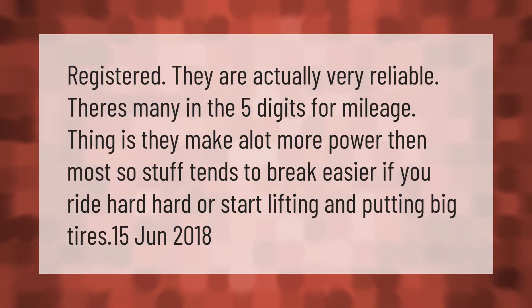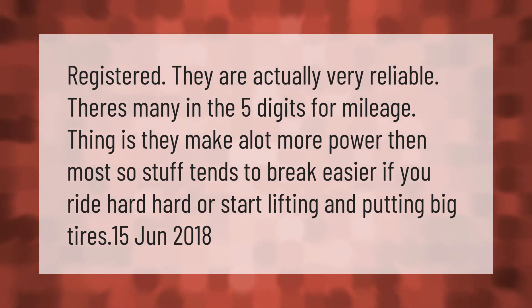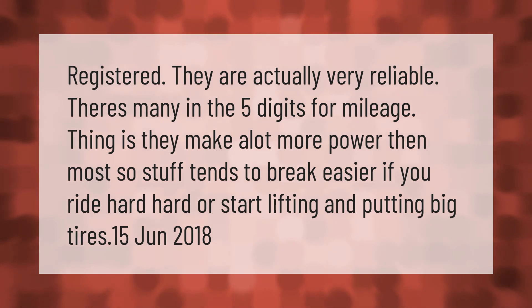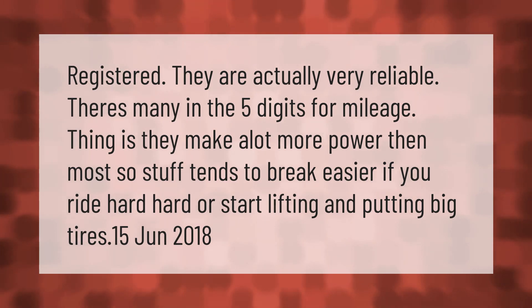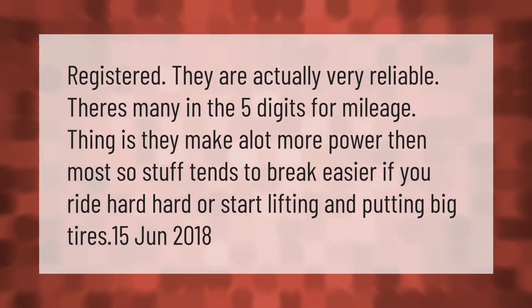They are actually very reliable — there are many in the five-digit mileage range. The thing is, they make a lot more power than most, so stuff tends to break easier if you ride hard or start lifting and putting on big tires.